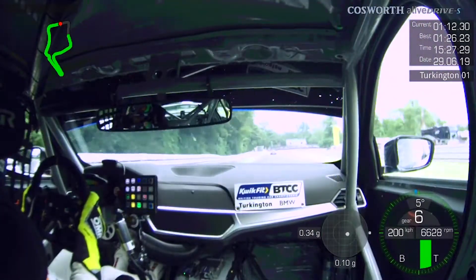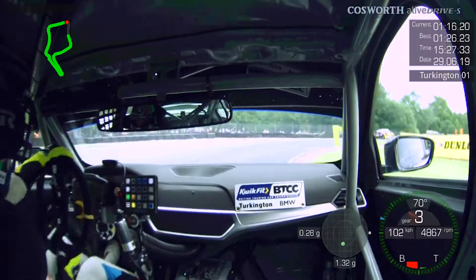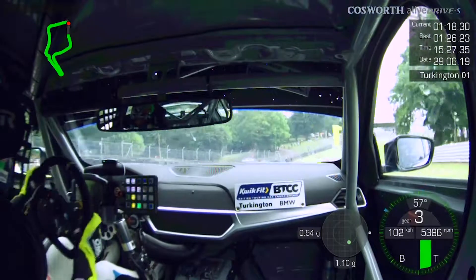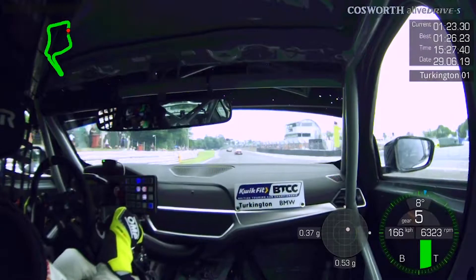Just one corner to go now — trying to not bite off too much but braking really late, down to third then bleeding off the brakes, using as much of the inside kerb as you can and then really focusing on maximising that traction out of Lodge.